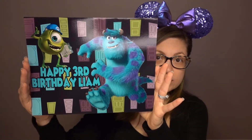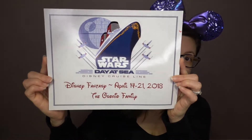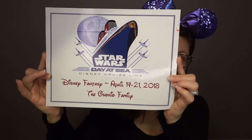She came up with this great Monsters Inc birthday magnet — how awesome is that! Another one: we were doing the Disney Fantasy Star Wars day at sea, and she actually had this one already up. You can see how fantastic it is.